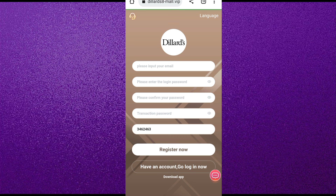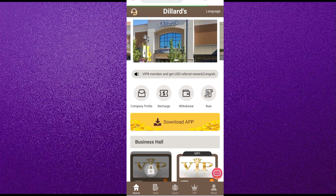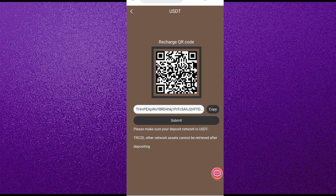When you click on the register link, you will see this type of interface. You should enter your email, login password, security password, and your Telegram ID, then click on Sign Up. After registering on this website, you will see this type of interface.